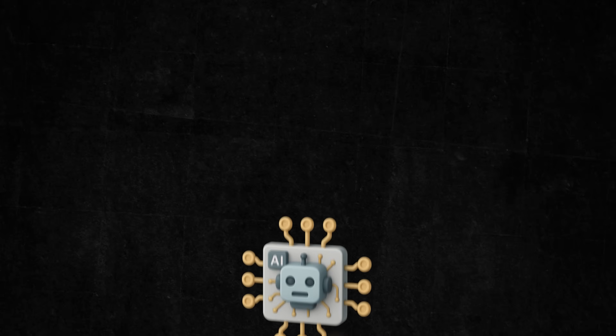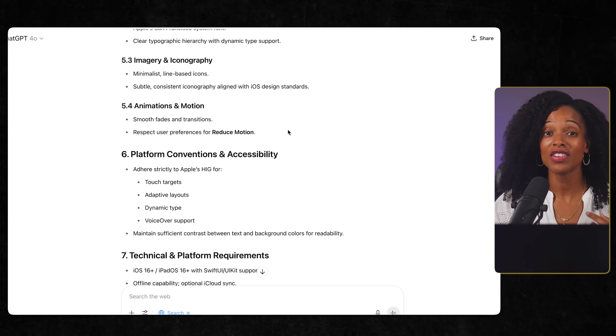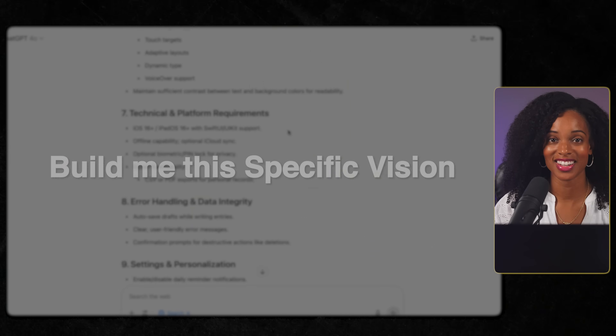This isn't just a list of features — it's a blueprint for exactly what I wanted to build. Here's why this matters: when you say to AI 'build me an app,' you're basically saying 'surprise me.' But when you give it a document like this, you're saying 'build me this specific vision.' The difference in results is absolutely night and day. So after five minutes of planning, I had my blueprint. Now it was time to see if Base44 could actually build it.